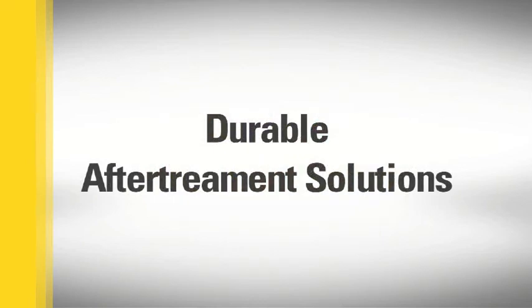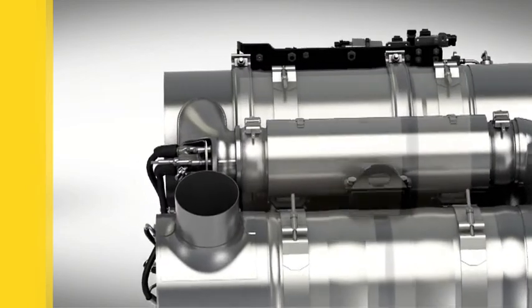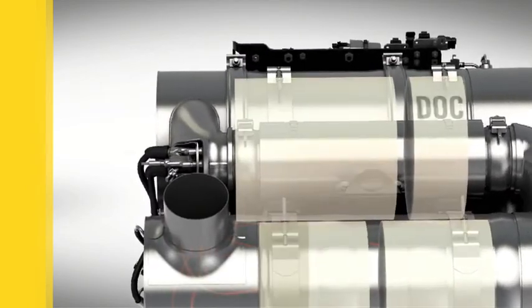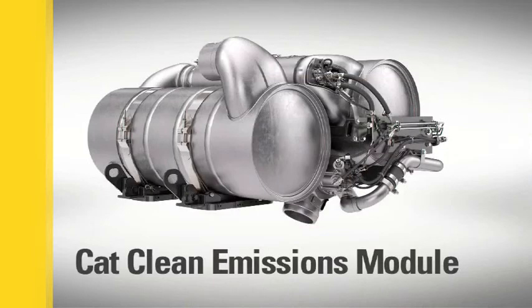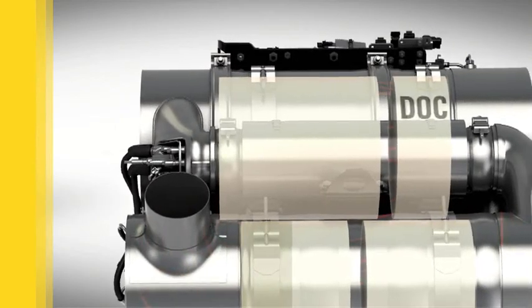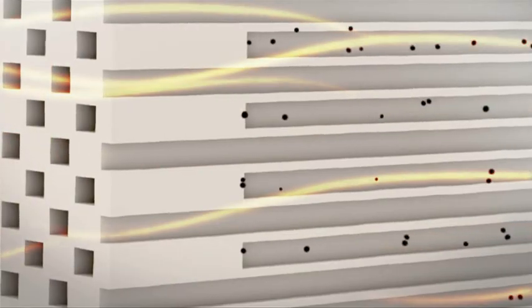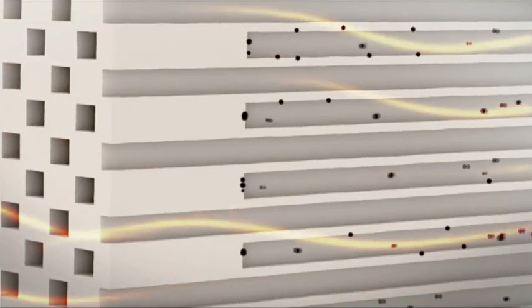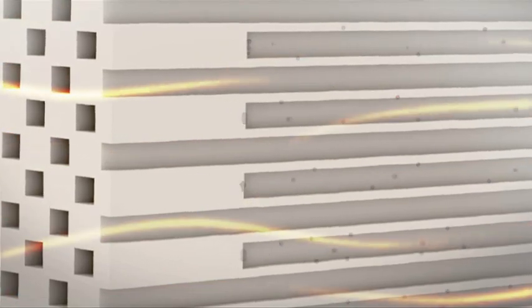The Cat Clean Emissions Module is a durable after-treatment solution. It includes a Diesel Oxidation Catalyst, or DOC, and a Diesel Particulate Filter, or DPF, in a single canister mounted on a heavy-duty support structure. Exhaust passes through the DOC where some emissions are oxidized, then moves through the DPF which traps particulate matter.